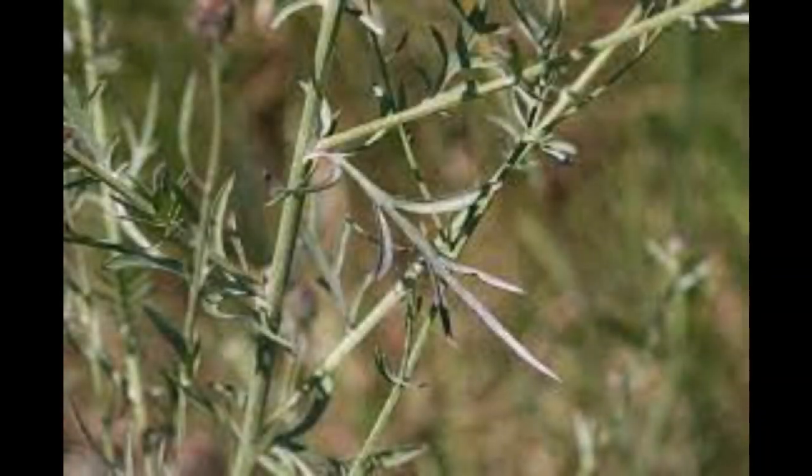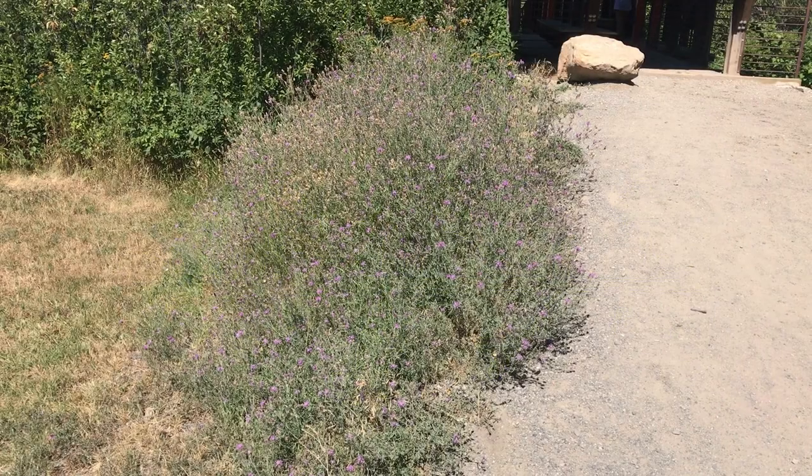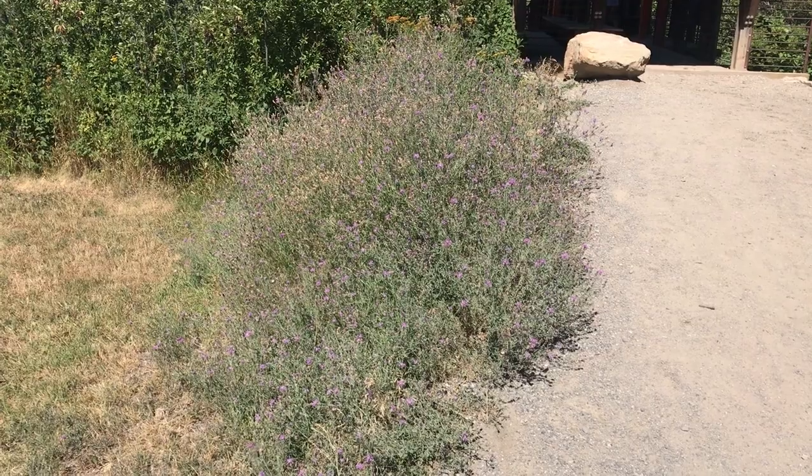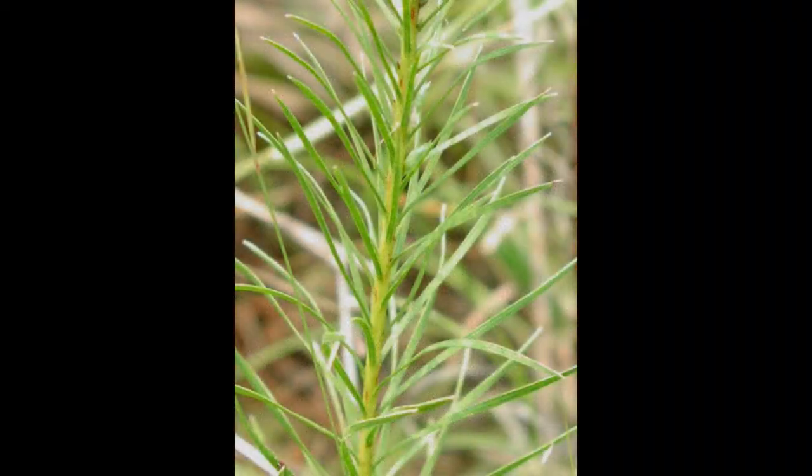Leaves occur opposite of each other along the stem. Leaves that occur on the lower stem are deeply lobed, whereas leaves on the upper stem are lance-shaped. Both stems and leaves are covered in short, downy hairs that give the plant a silver-green appearance.